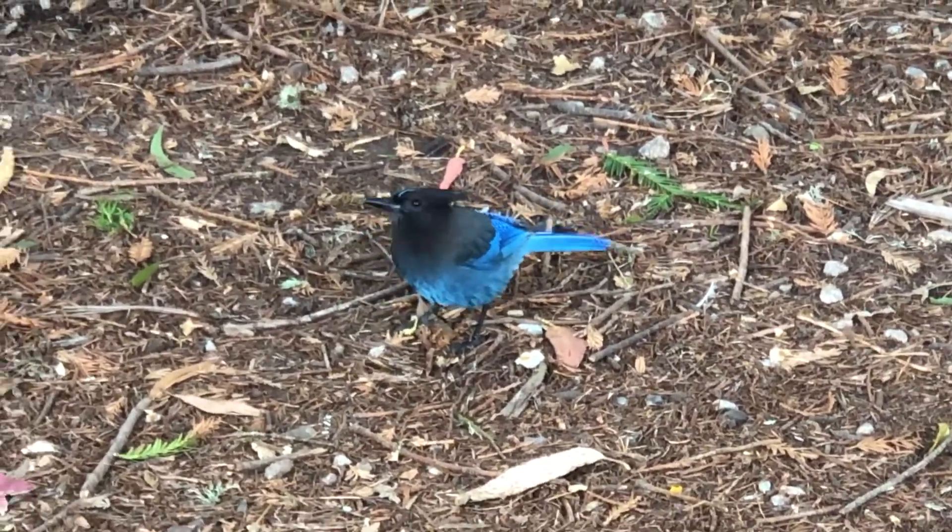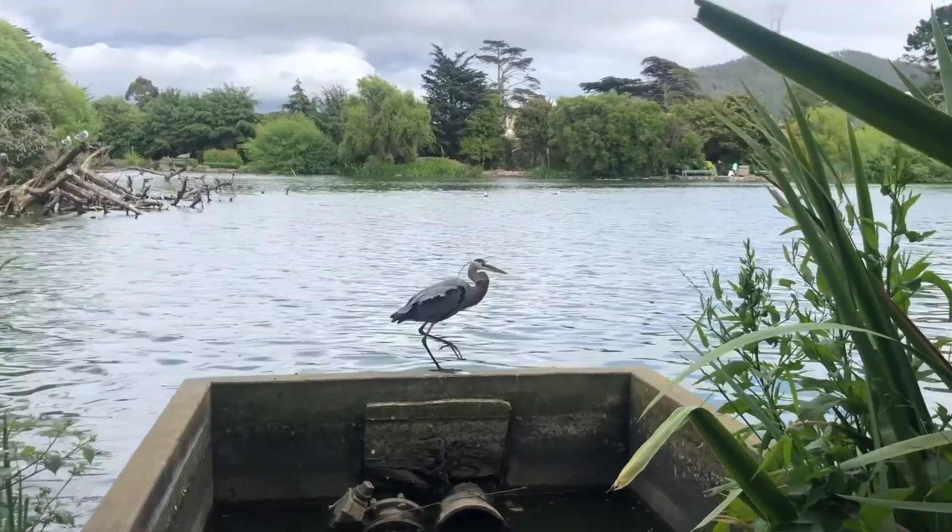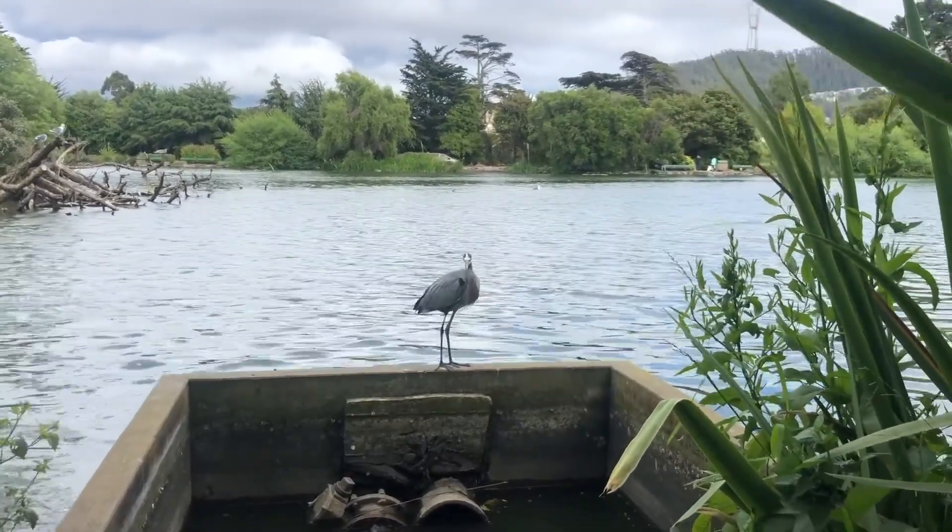And here we get the sighting of this blue bird, the Stellar Jay. And this long-legged, mean-looking fellow is a Heron.